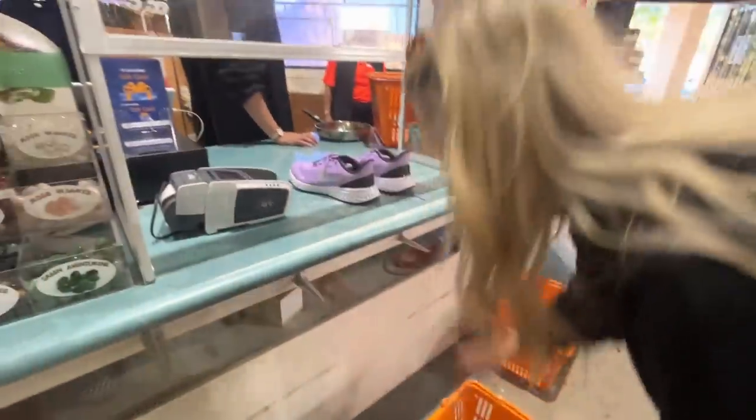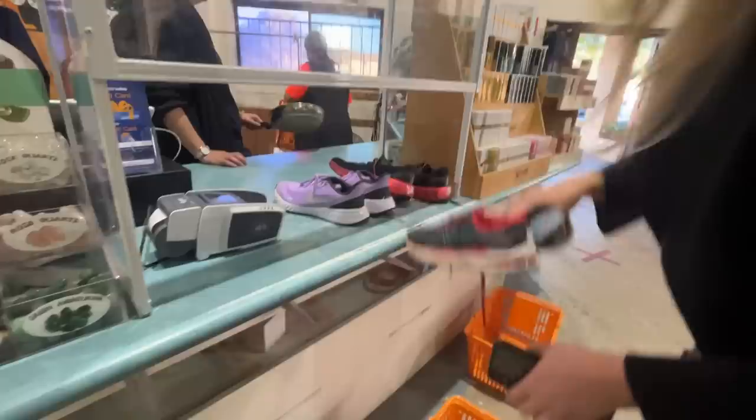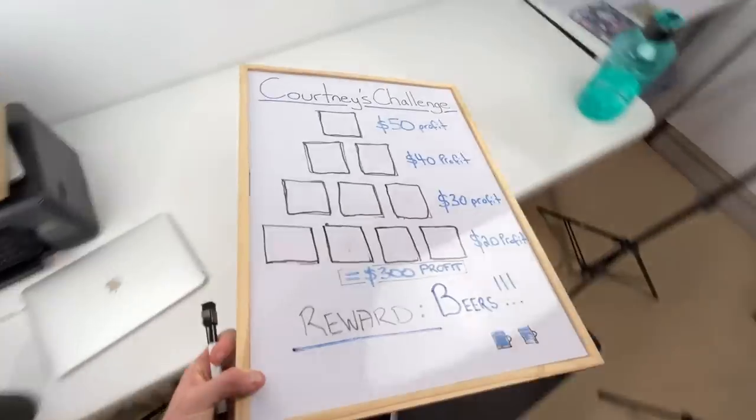Today's trip to the thrift is going to be a little bit different. I've said to Courtney that she could have full access to my business credit card and make all of the purchase decisions in today's video, but I've given her a bit of a challenge as well. She's got to work her way up the profit pyramid, and if she can do that, she can have whatever reward she wants — she said she wanted to go out for beers.